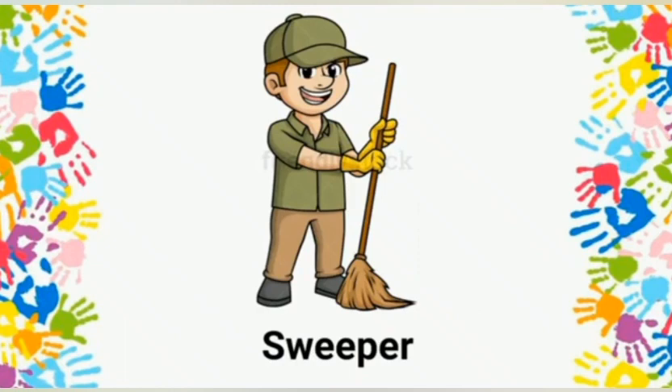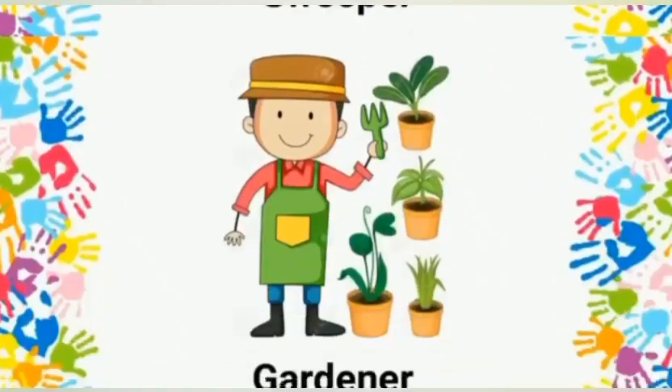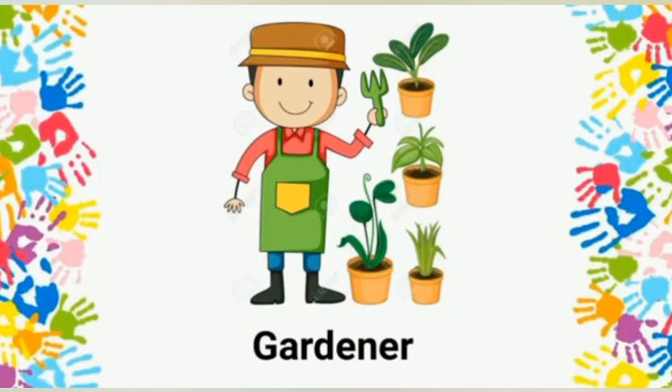Gardener: a gardener helps us in keeping our garden beautiful, healthy, and productive.